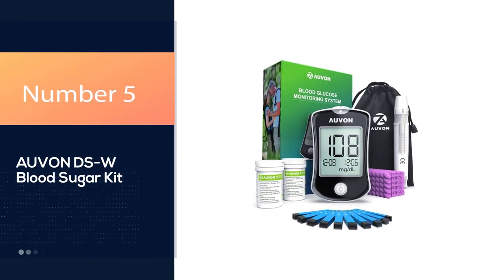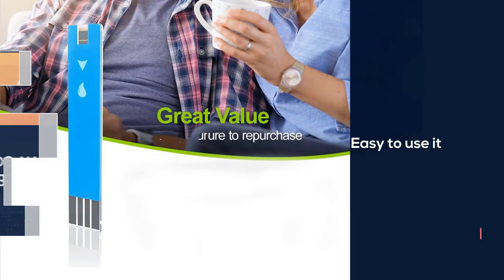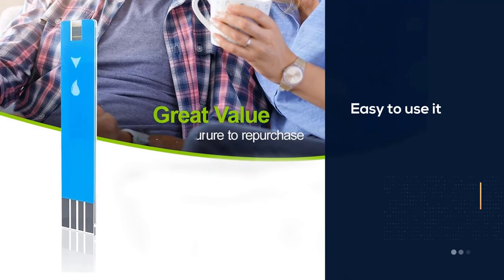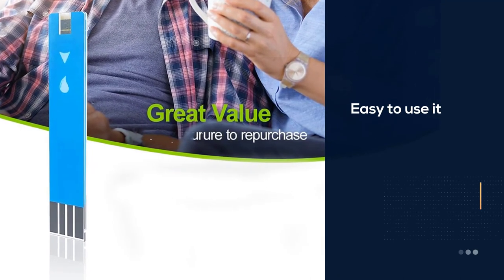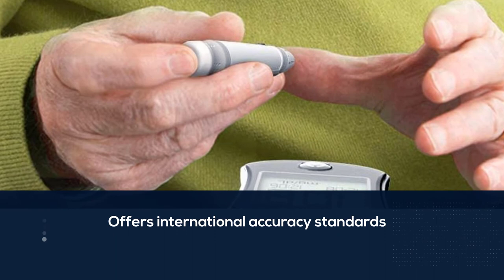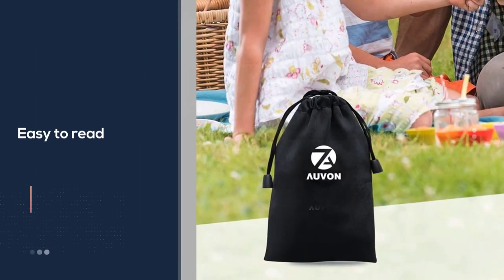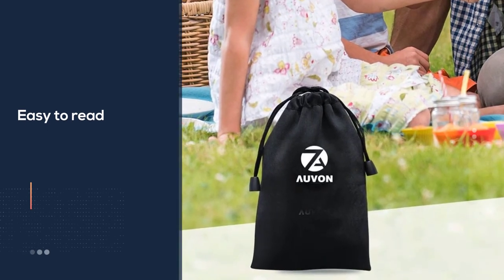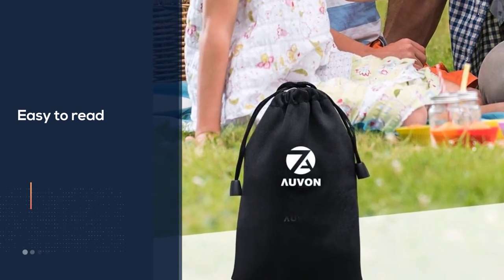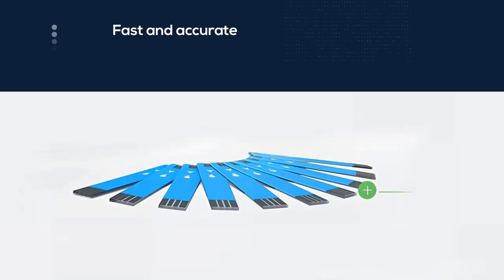Number 5: Avon DSW Blood Sugar Kit. When you're testing from the comfort of your own home, it's easier to get a little bit more high-tech with your monitoring system. This glucometer from Avon utilizes cutting-edge test strips that consistently surpass international accuracy standards. The monitor itself fits comfortably in the palm of your hand, is easy to read, and stores continuous 7-, 14-, and 30-day average results.